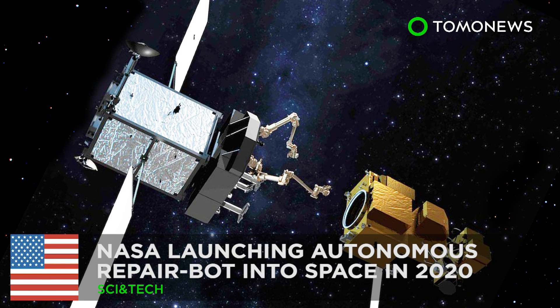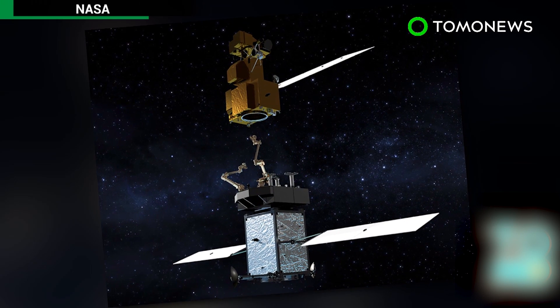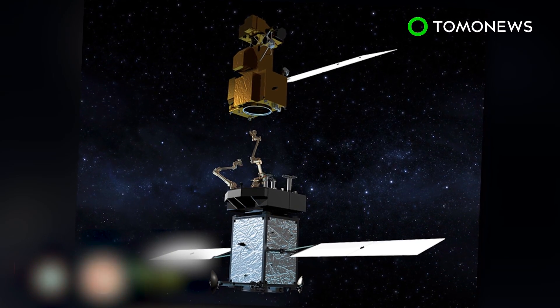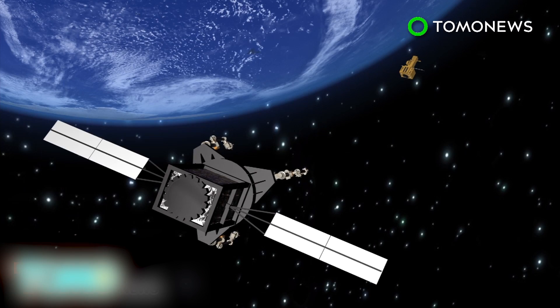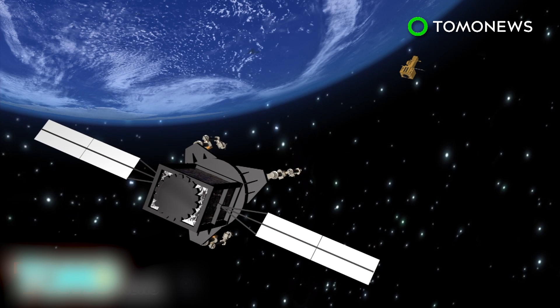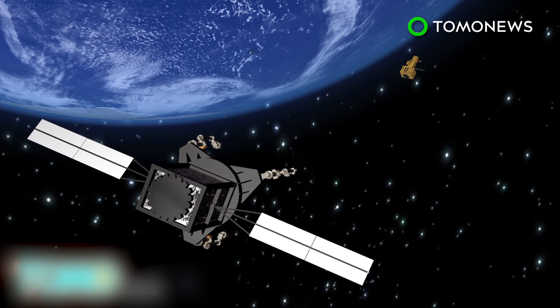NASA is set to launch a repair robot into space in 2020. This is the Restore-L — a special kind of robot, NASA's very own space repair bot. In the summer of 2020, NASA will launch the Restore-L, a robotic spacecraft tasked with carrying out maintenance and repair on satellites orbiting Earth.